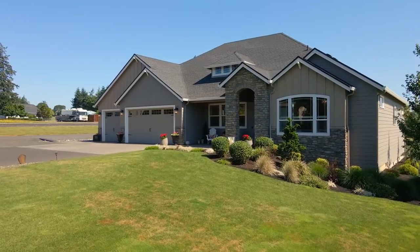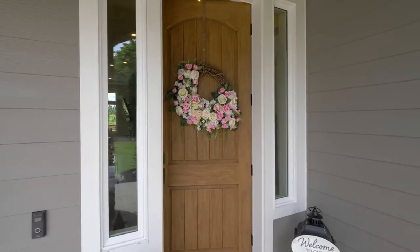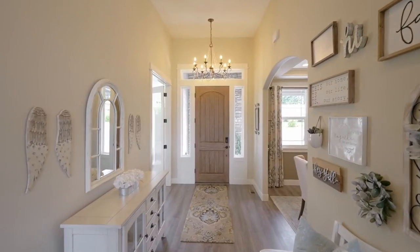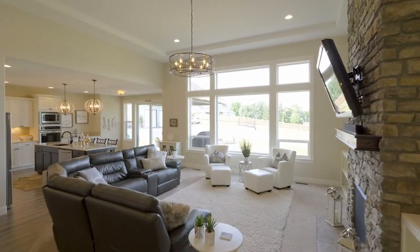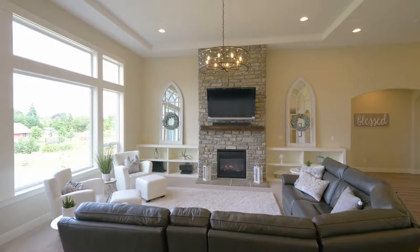The covered front porch invites you inside, where you'll discover a beautifully crafted interior where no detail is overlooked, from the wall of windows to the floor-to-ceiling cozy fireplace.